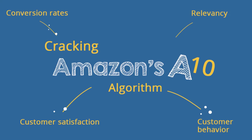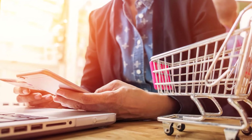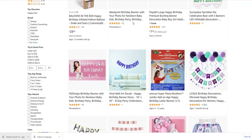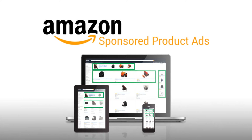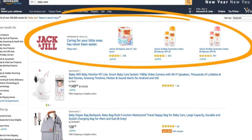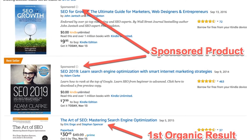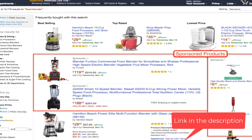Amazon's algorithms are constantly changing, so keeping your SEO up to date is essential. Regularly update your keywords and other listing information to ensure your listings are being indexed properly by Amazon's search engine. You can also use Amazon's Sponsored Products program to help get your listings in front of more people. Sponsored products are ads that appear on Amazon next to related products, and when someone clicks on one, they're taken directly to your listing, helping you get higher search rankings.